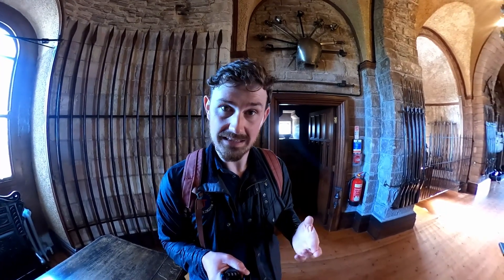We have a very wide-ranging history of weaponry that would have been used both here in the British Isles and across the rest of Europe and in other parts of the world within this room.